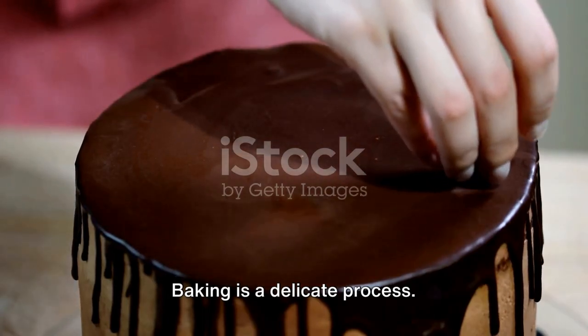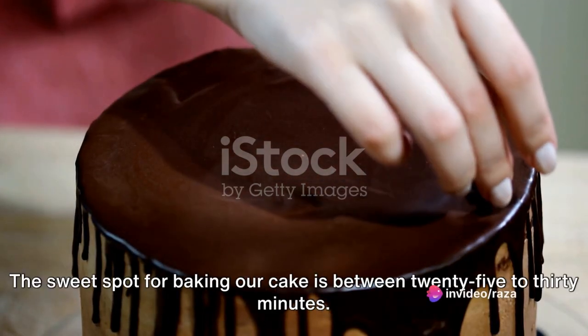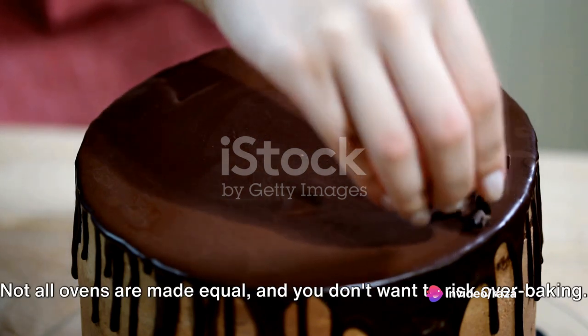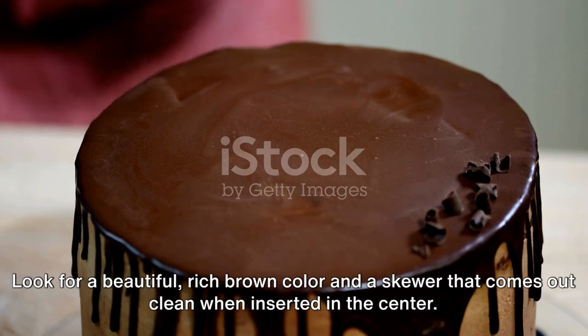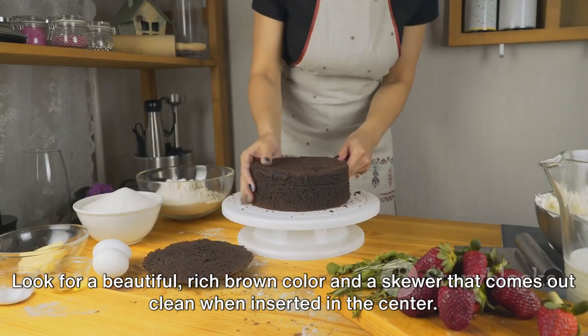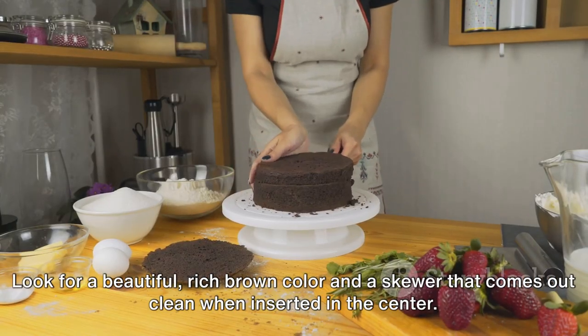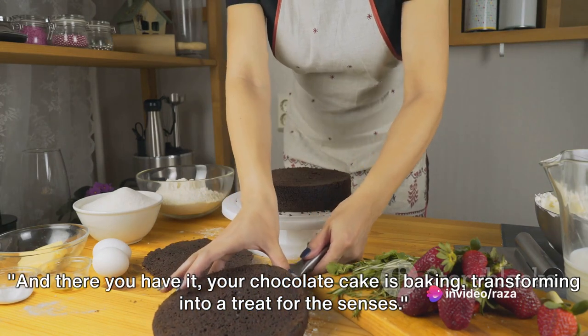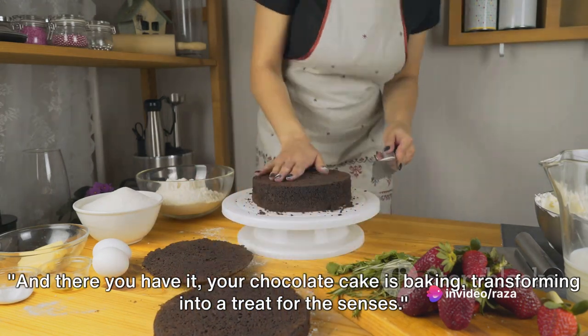Baking is a delicate process. The sweet spot for baking our cake is between 25 to 30 minutes, but keep an eye on it — not all ovens are made equal, and you don't want to risk over-baking. Look for a beautiful rich brown color and a skewer that comes out clean when inserted in the center. And there you have it — your chocolate cake is baking, transforming into a treat for the senses.